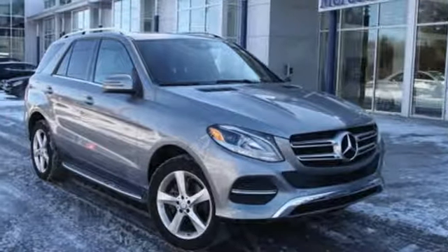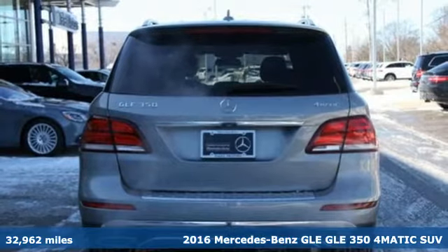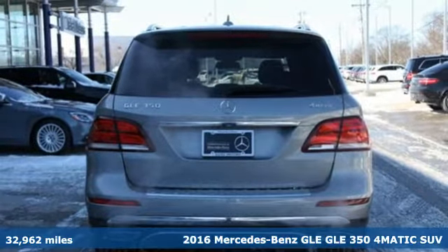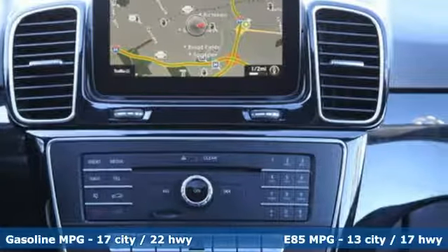It's a certified 2016 Mercedes-Benz GLE. Mercedes-Benz keeps setting the standard and driving forward. It boasts an impressive list of features, like these.